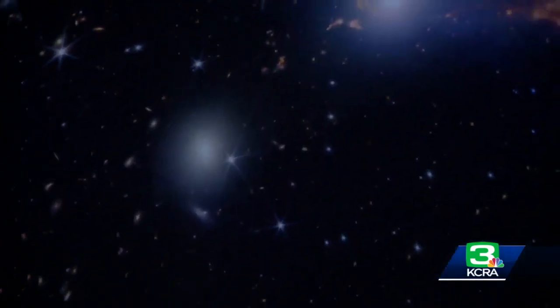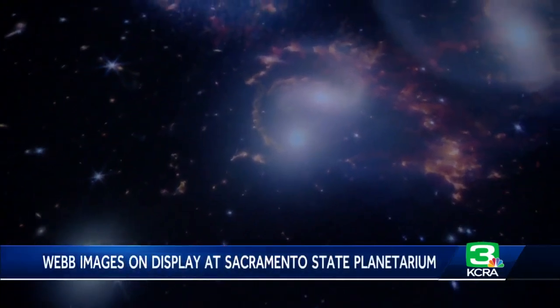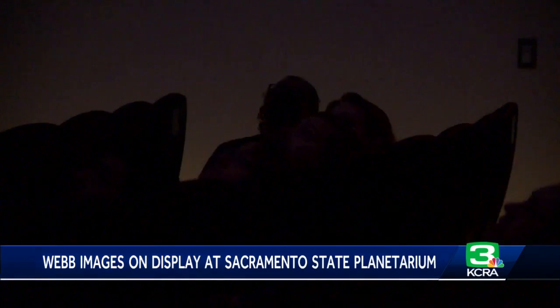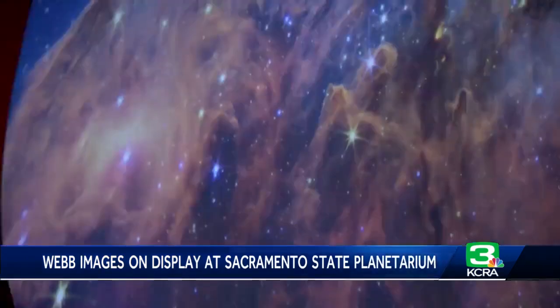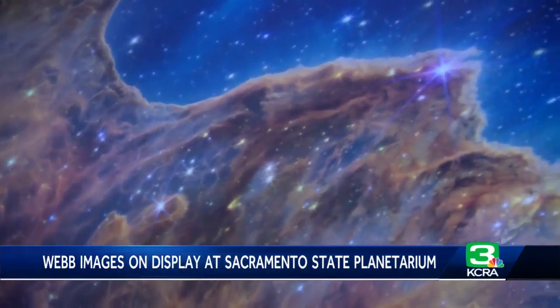The excitement of today's big reveal extends to Northern California. Sacramento State's planetarium held an open house, and the line to get in was very long. Lots of people turned out to check out the images across the planetarium's dome. An astronomer was also there to describe what everyone was seeing and answer questions. The kids have the best questions in the planetarium.